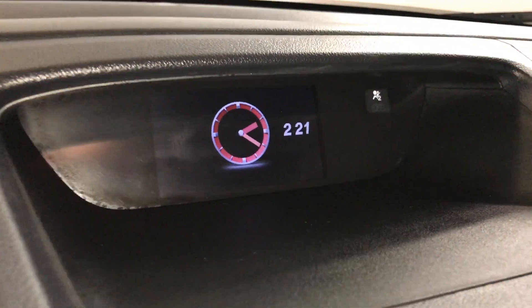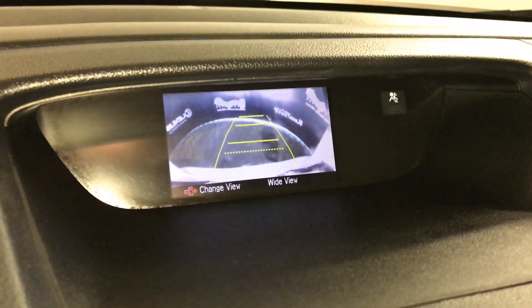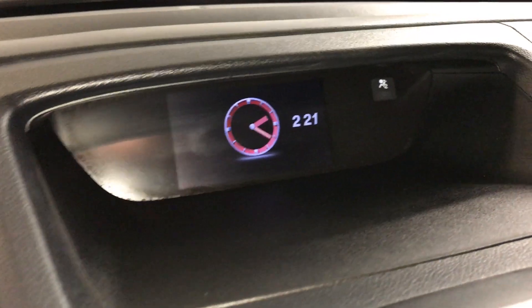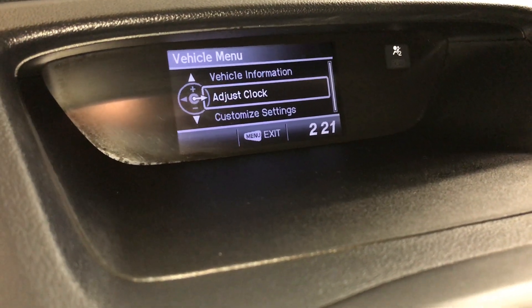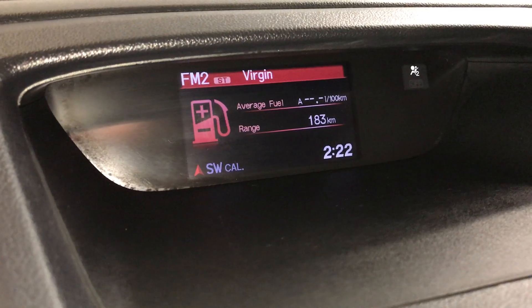The display screen houses the backup camera. You have a wide view, normal view, and the top-down view. There's an analog clock, and you can check out vehicle information, adjust the clock, customize settings, and check your audio.